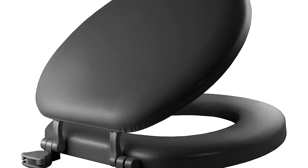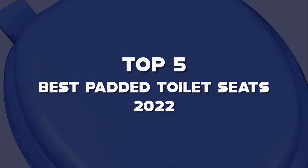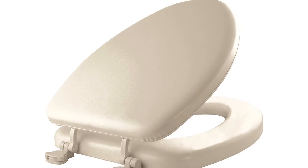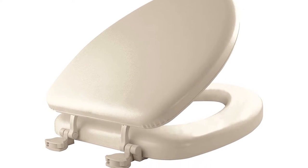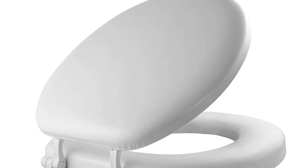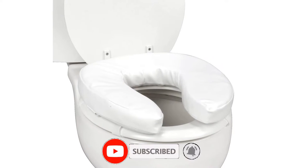Hello guys. I've made the list of the top 5 best padded toilet seats of 2022 that are available on the market. I made this list based on my research. If you would like to see additional information and updated prices, be sure to check out the description below and subscribe to get more reviews. Let's get started with the video.